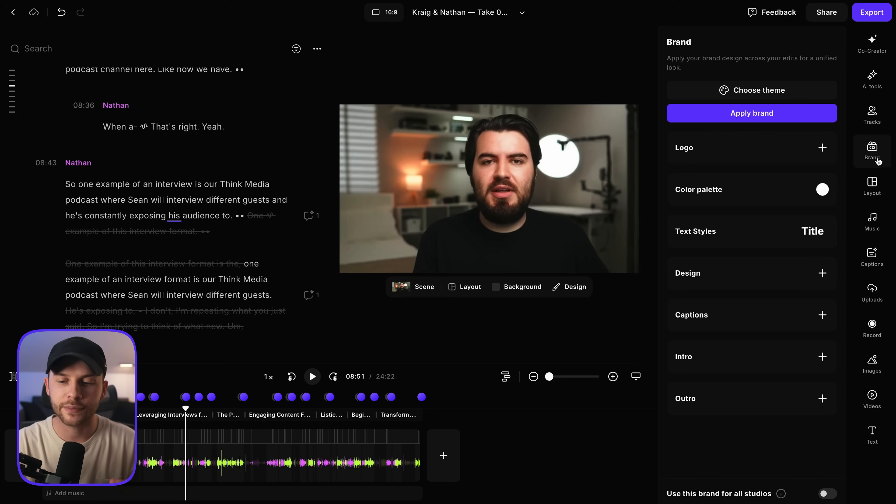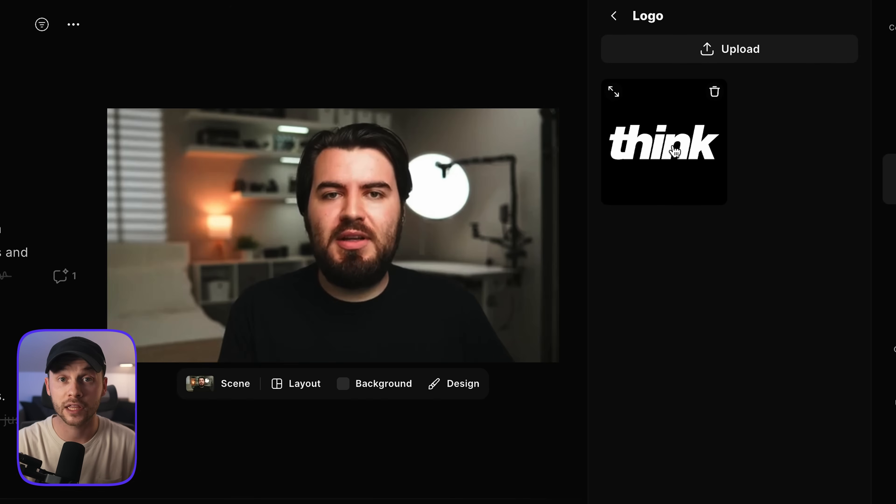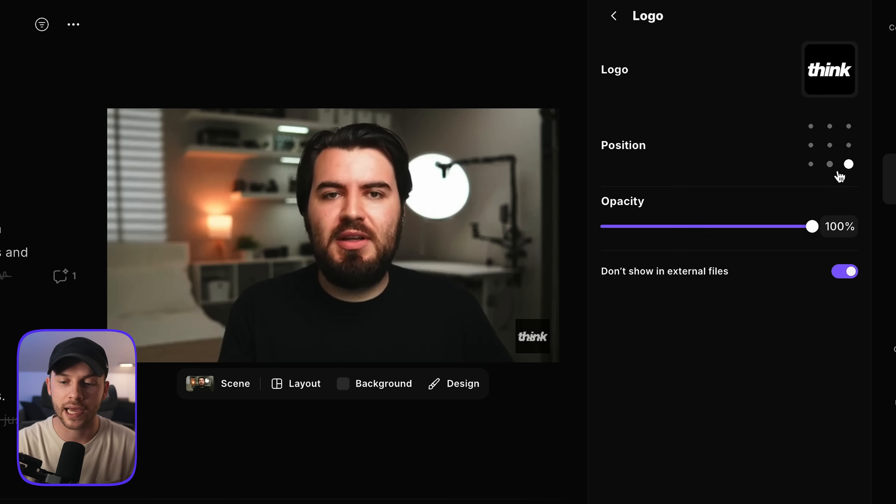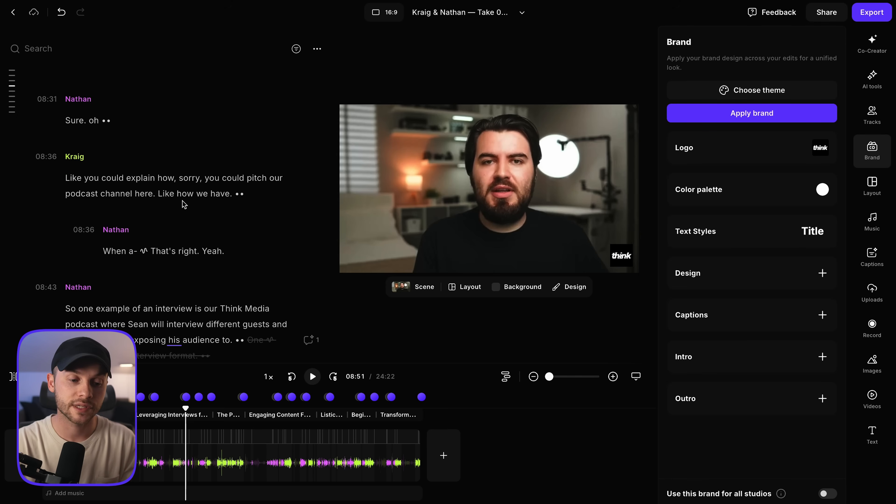Just look at all the customization you can have in this editor. If I wanted to add our Think Media logo as a branding element, I could do that — you can change the positioning too, like top left or bottom right, at 100% opacity or reduced to be a little faint and see-through. And since one of their core features is automatic transcriptions, that also means you have automatic captioning very quickly. If I go to the captions section, you can see all these different styles — you can customize the color, positioning, and fonts, and it instantly adds captions to your entire video.